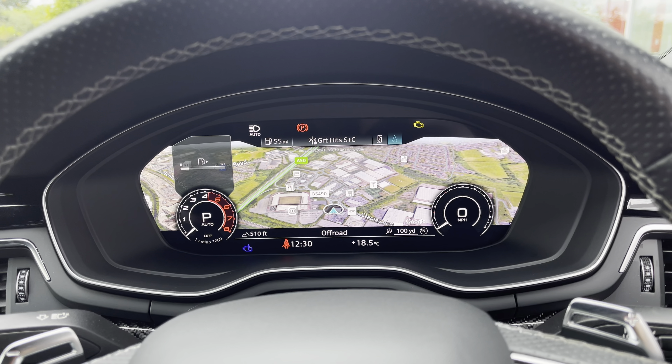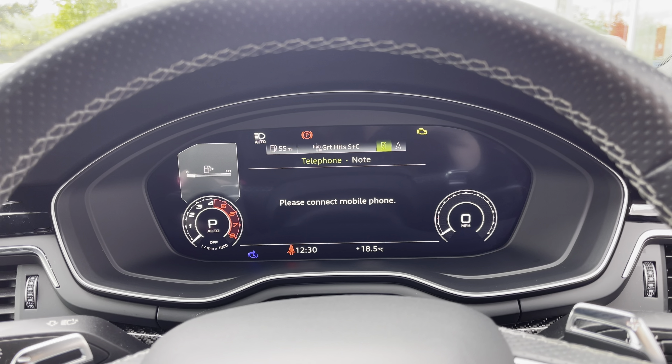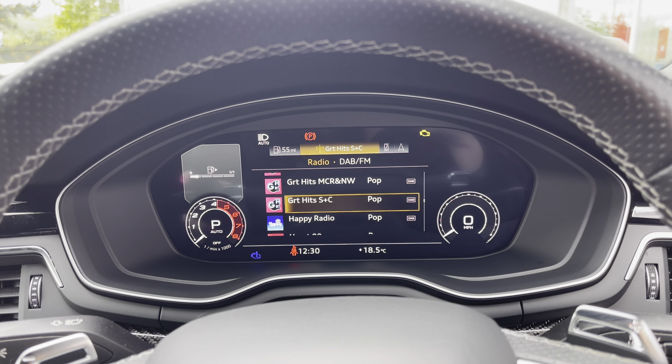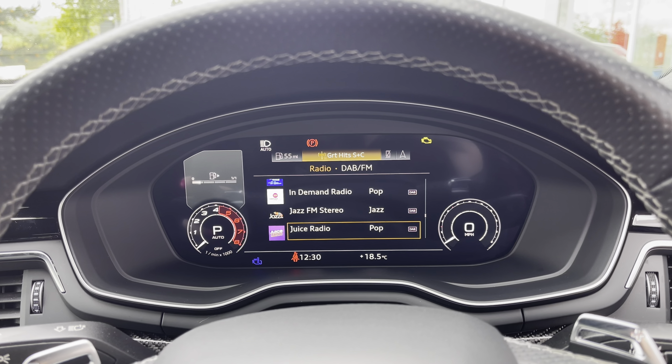To the front of the cabin you have the 3-spoke multifunction steering wheel with the Audi virtual cockpit with RS-specific display, and to the centre of the car's dash the MMI multimedia display.